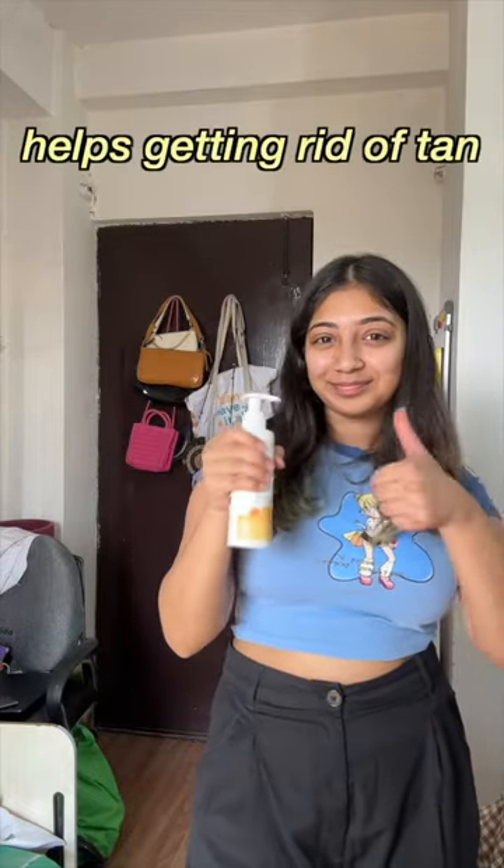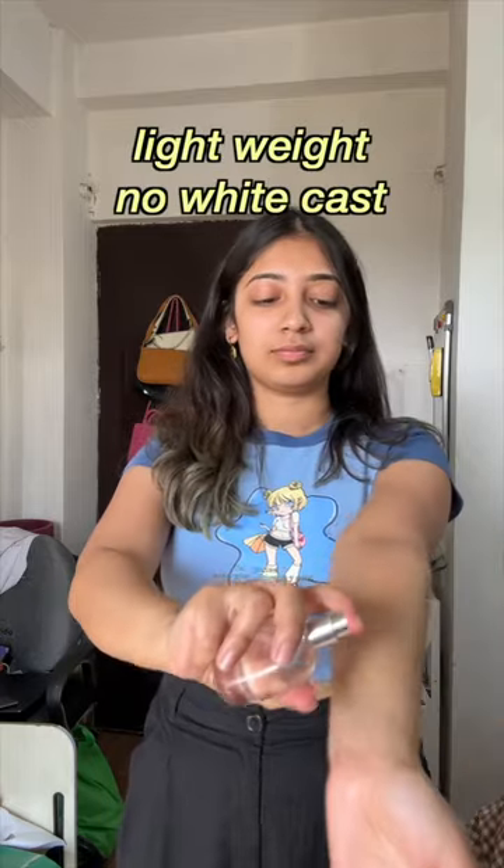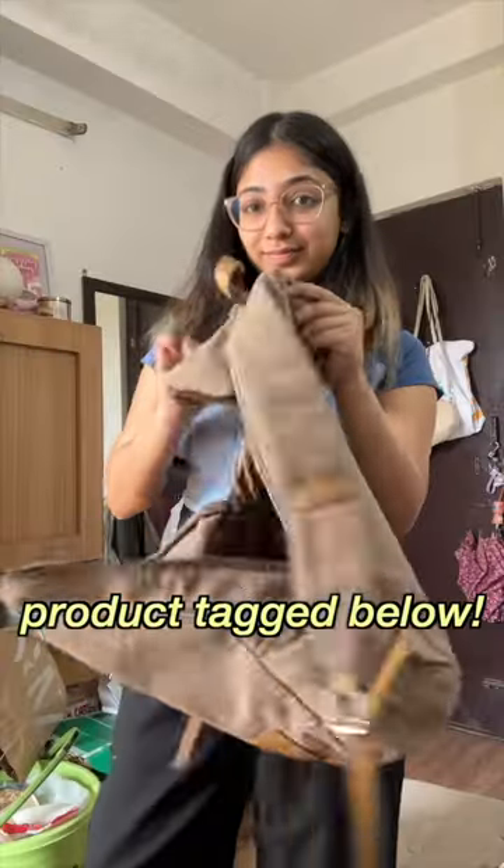This product will also help you get rid of your tan and prevent further tan. Lightweight and perfect for summer — you need to try this out. The product is tagged below.